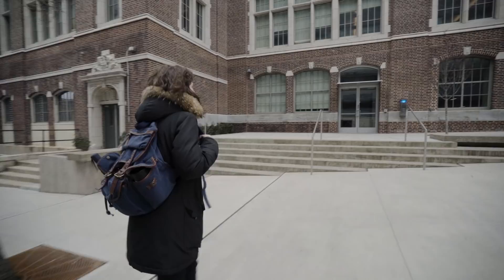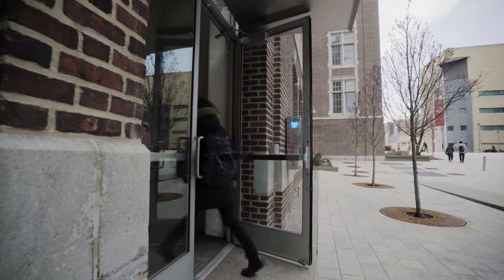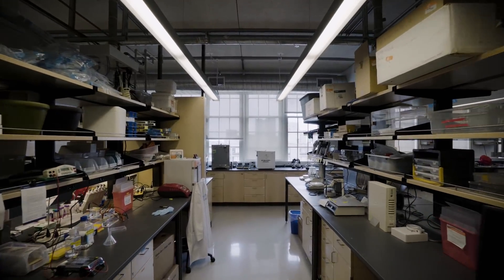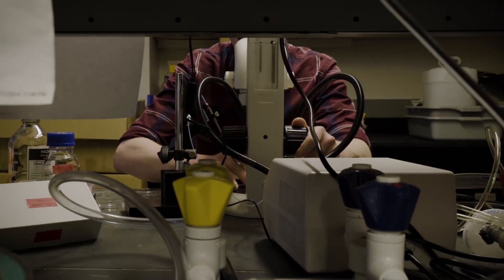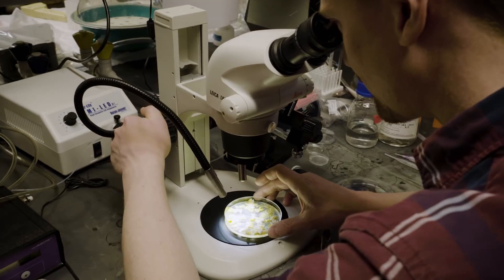We took a trip to the Swarm Lab at the New Jersey Institute of Technology to check it out. Studying slime mold is probably one of the weirdest organisms I've worked with. My name is Simon Garnier, I'm an assistant professor at the New Jersey Institute of Technology. Simon runs the Swarm Lab, which studies intelligence in places you might not expect to find it.